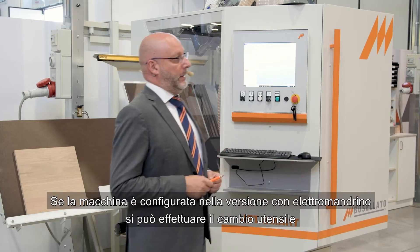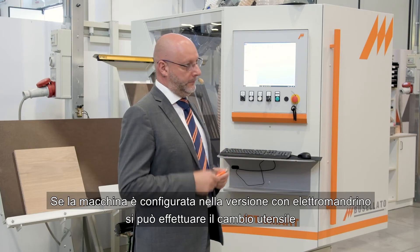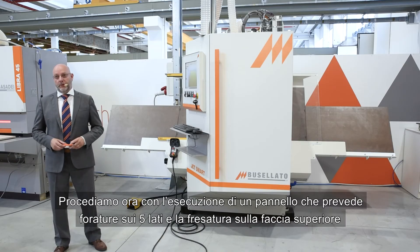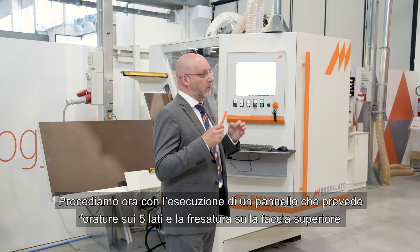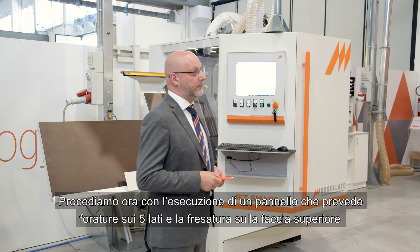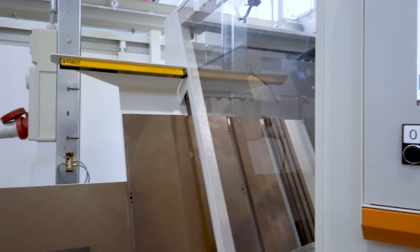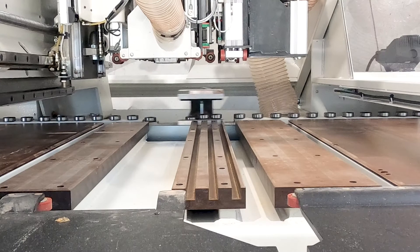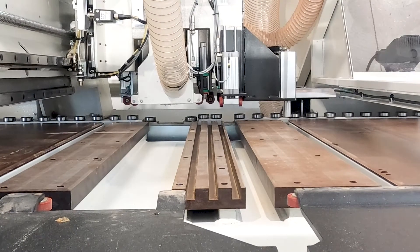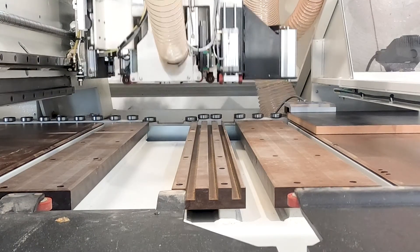If the machine is configured with the electro spindle version, the tool change can be done automatically. Let's now proceed with a machining example. We'll see the execution of a panel where there are holes on five sides and milling on the upper face.